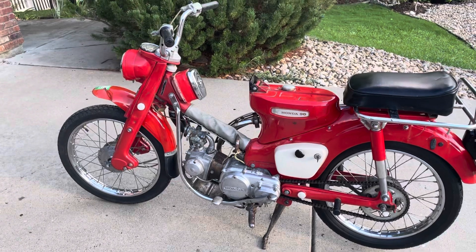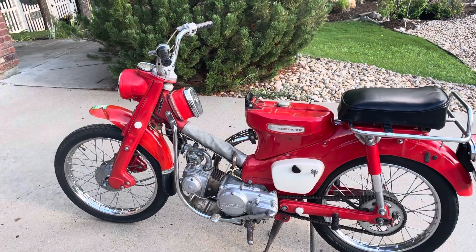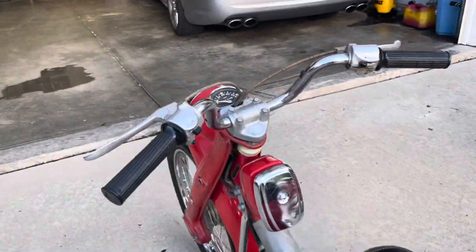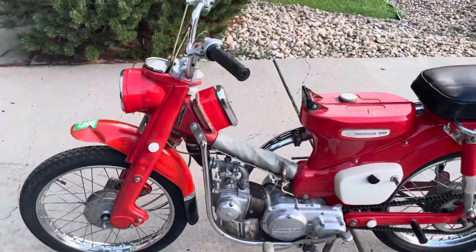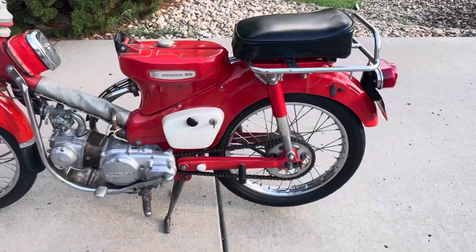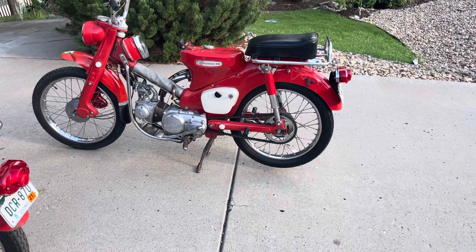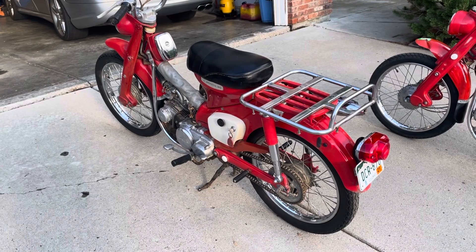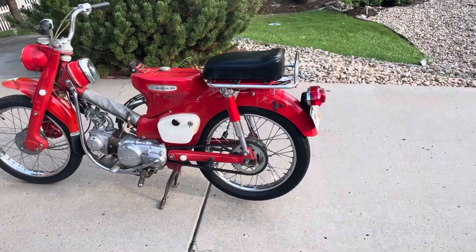They have 17-inch wheels and a gas tank under the seat that holds about 1.3 gallons — you can probably do a shade over 100 miles on that. They don't have a rev counter. This one does have a speedo. They don't have a clutch lever — that's actually the rear brake on the handlebar. This one was meant to run; I never got it running because it needed a battery.